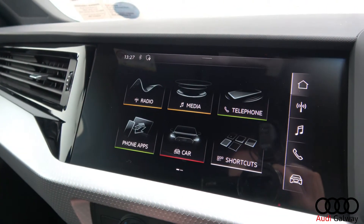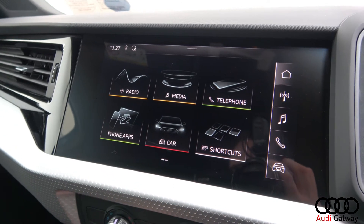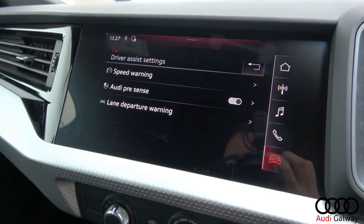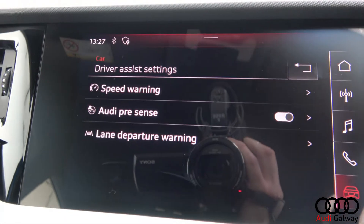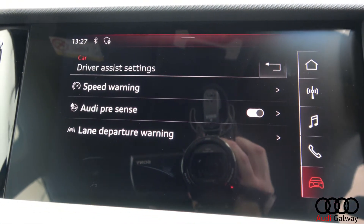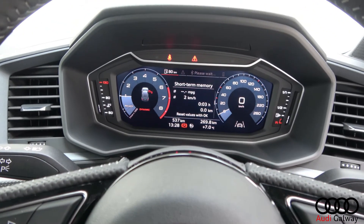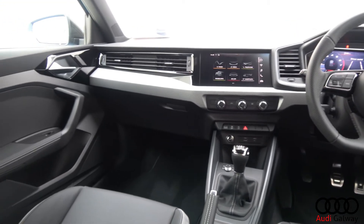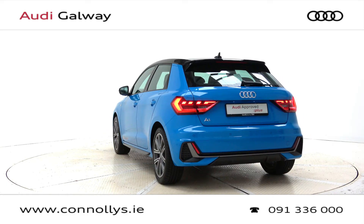Inside you'll find the Audi touchscreen MMI infotainment system, Audi Drive Select, Audi Pre-Sense, active lane keep assist, Bluetooth connectivity, Audi smartphone interface, digital cockpit, S-Line flat bottom multifunction leather steering wheel and cruise control.